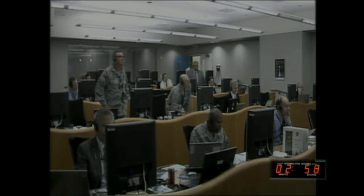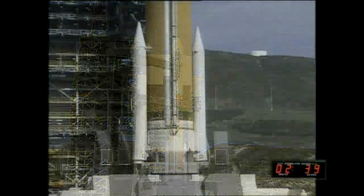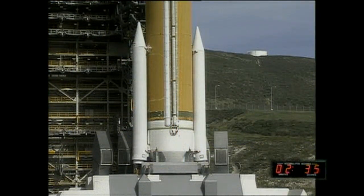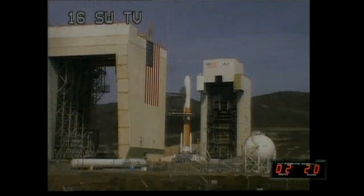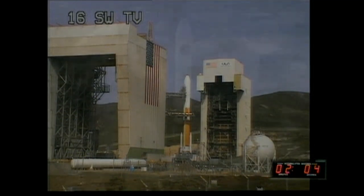Vehicle ordnance armed. CBC pre-press is on. CBC LH2 secured. Vehicle ordnance armed. CBC locks at flight pressure and flight level.